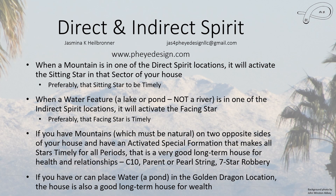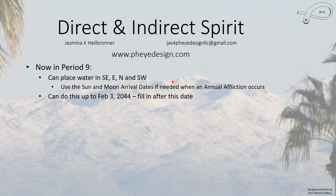And of course, this pretty much means you have to own the house, because if you're renting, your landlord will not be particularly happy if you keep digging up their yard. So we are now in period 9, and you can place water in any one of these locations. If you do need to, use the sun and moon arrival dates if there is an annual affliction in these locations. East 2 this year has an issue — it has the grand duke — but you can wait till next year, which isn't very far off.